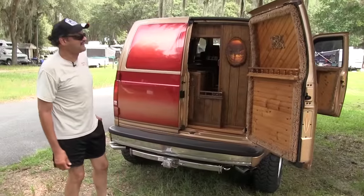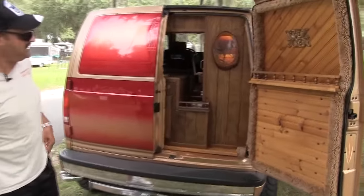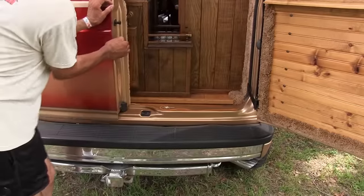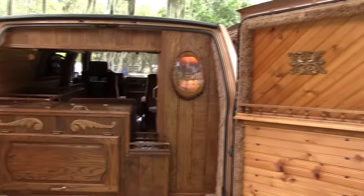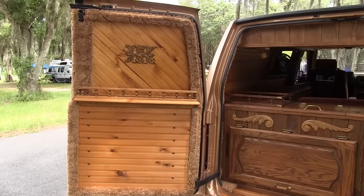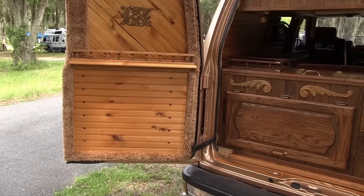He did some extra work on the back as well. As you can see, the wood trim — he added some extra pin striping and did a great job on all of it. The back doors open up very nicely. It has a good-looking design to it. The wood is perfectly set — it looks so good.